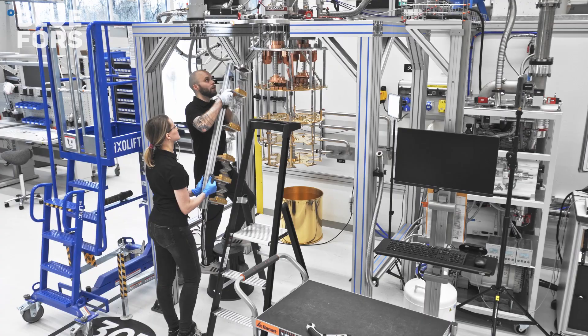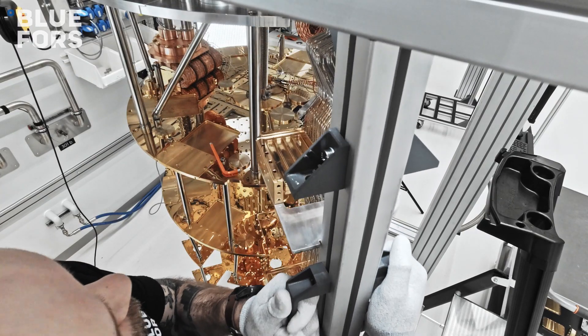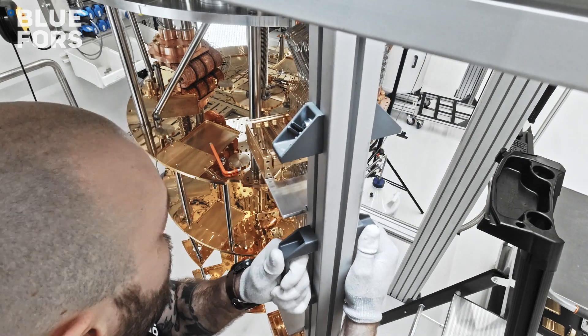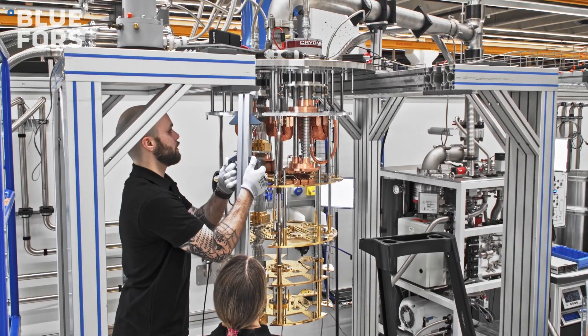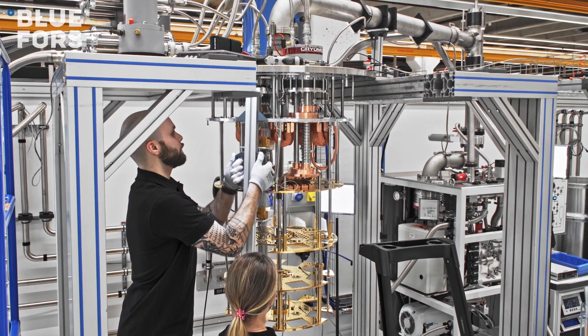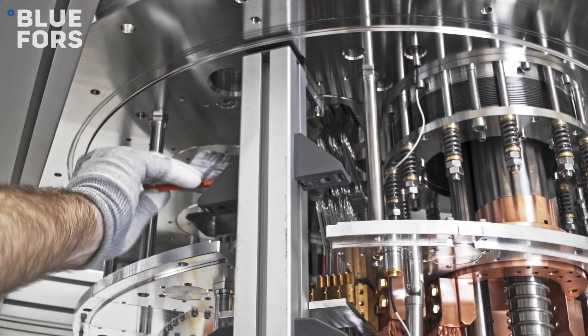At Blue Force, we aim to produce well-engineered, reliable systems that reach temperatures below 10 millikelvin for extended lengths of time, and also provide state-of-the-art wiring to connect to measurement equipment outside of the fridge. We provide an experimental infrastructure for a wide variety of studies, ranging from astronomy to quantum computing.